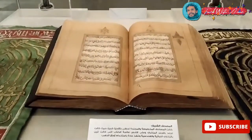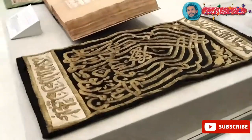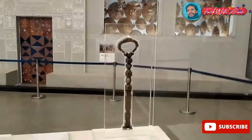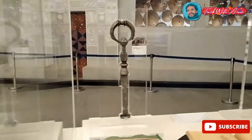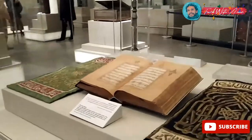This is the Holy Quran — just to show you the art of calligraphy in Egypt. And those keys — I'm not really sure if they are connected to the Kaaba or are special keys made for the opening of the Kaaba. I'm not really sure, but they were very important.